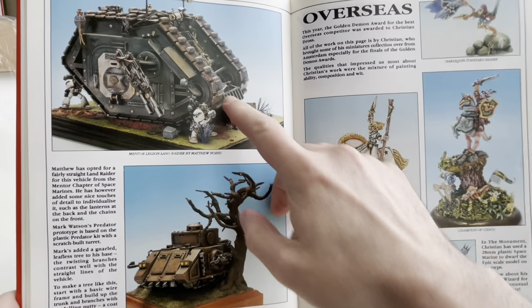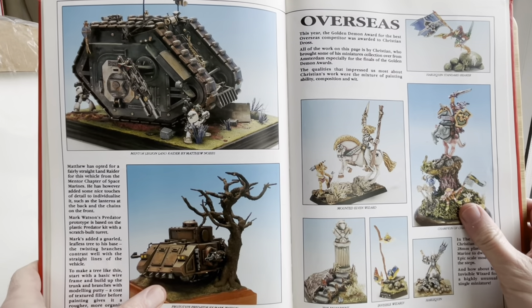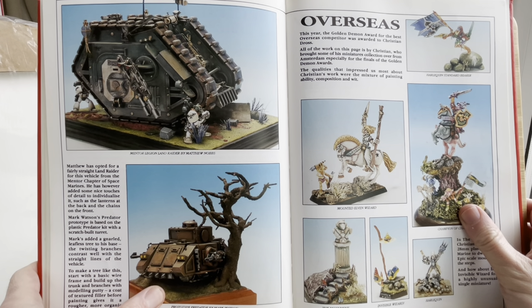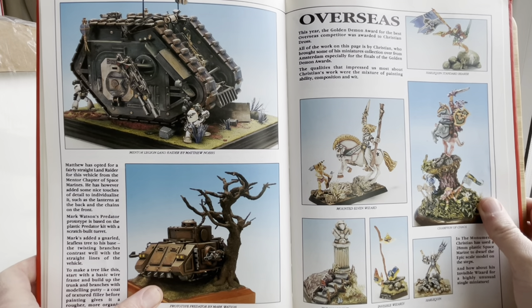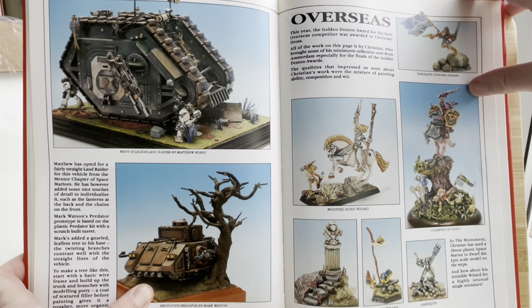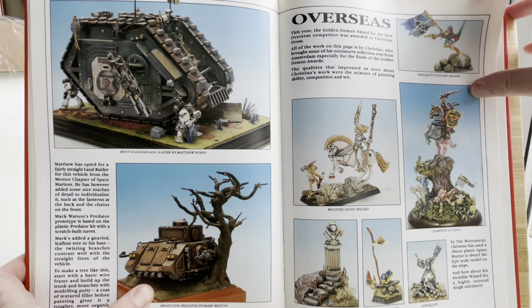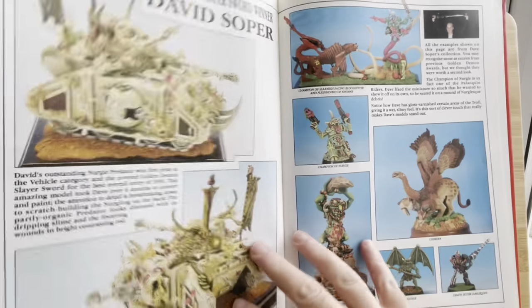Prototype Lumen Ross — a scorpion, it looks quite fun, they've actually painted a scorpion on the side. And it's pretty decent weathering for 1990. Another Land Raider. Overseas — this year the Golden Demon Award for the best overseas competitor was awarded to Christian Dross — though his work is far from dross! They were obviously doing the best with the paints they had, but there's something so insipid, so weak about all these colours compared to what we've got now.